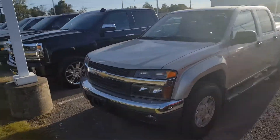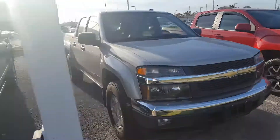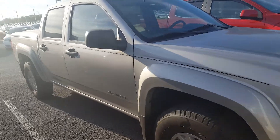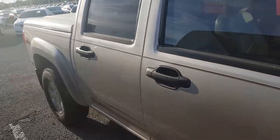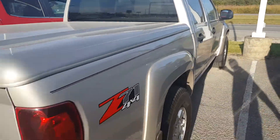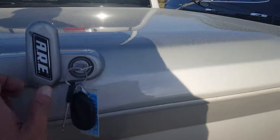Hi Dana, this is John here at Patriot Chevrolet. Here's the 05 Colorado you inquired about — a great truck. One car owner, completely clean vehicle history: no accidents, no wrecks, no flood issues, just squeaky clean inside and out. Previous owner took great care of it. I've got a trailer hitch there, and for the year the mileage is fairly low.